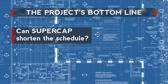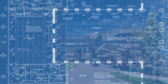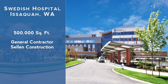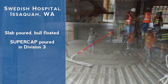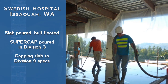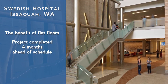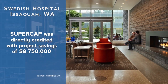Can SuperCap shorten the schedule? Does it actually lower the cost and improve margins for the project? An independent case study on the 500,000 square foot Swedish hospital project near Seattle was conducted by general contractor Sellin Construction. The slab was poured and bowl floated. SuperCap was then poured proactively in Division 3, capping the slab and exceeding Division 9 specifications. With the benefit of remarkably flat floors, the project came in four months ahead of schedule, and SuperCap was directly credited with gross budget savings of nearly $9 million.